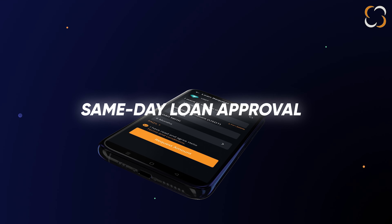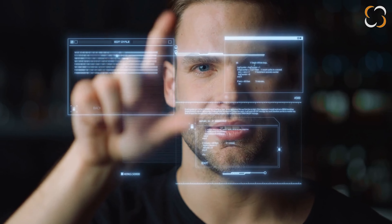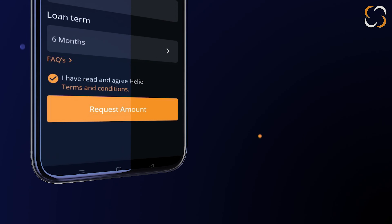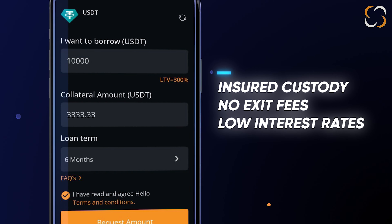Need a loan? Get same-day loan approval without the hassle of credit checks. With Helio Wallet, you can access international lending with just a few taps. Your securities are safe and insured with us. No hidden exit fees or establishment charges — just various loan-to-value options and incredibly low interest rates.